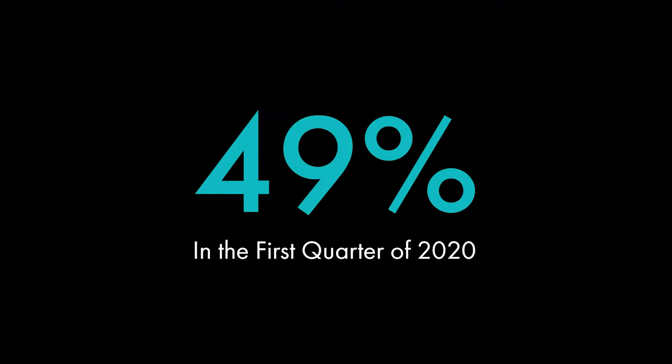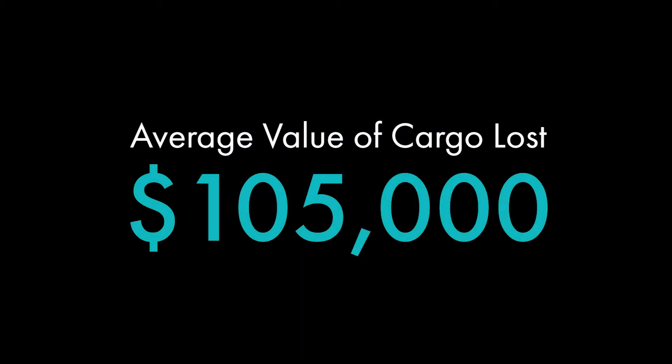Fraud and transportation is on the rise and the culprits are getting craftier every day. According to Landline, cargo theft was up by 49 percent in the first quarter of 2020. During this time, the average value of cargo loss per incident was more than $105,000.